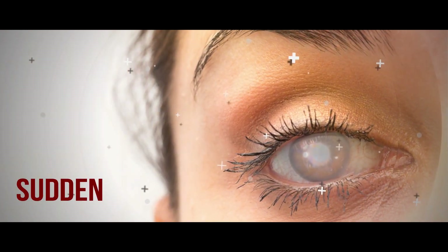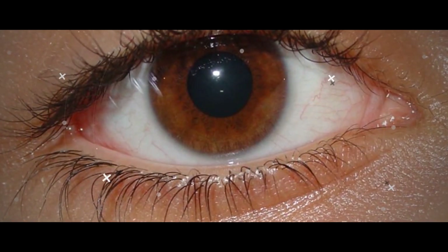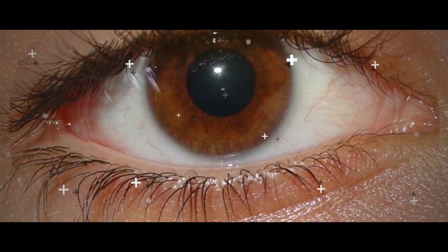Sudden and Severe Eye Pain Out of the Blue. This is a critical warning sign of an acute attack of glaucoma, and requires emergency treatment.